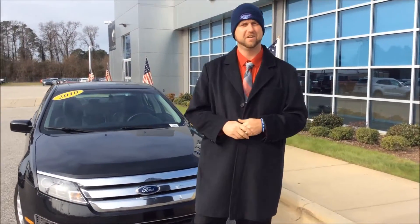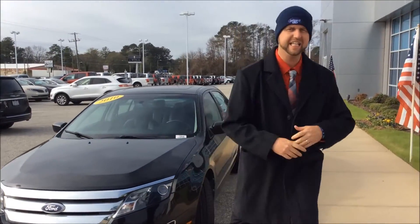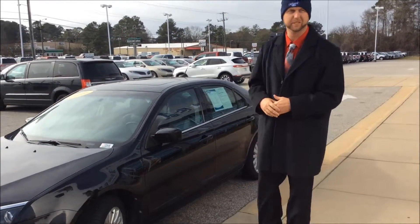Are you looking for a 2010 Ford Fusion Hybrid? Boy, we have the vehicle for you. It's got a sunroof, heated seats, and leather. It has 80,000 miles on this vehicle — great for fuel economy.